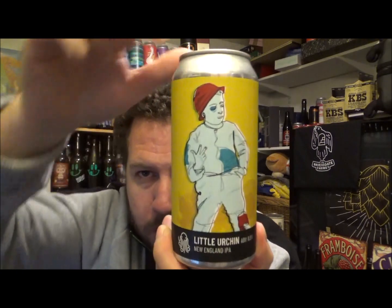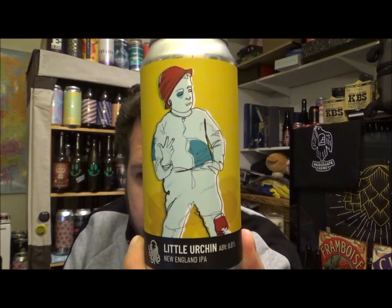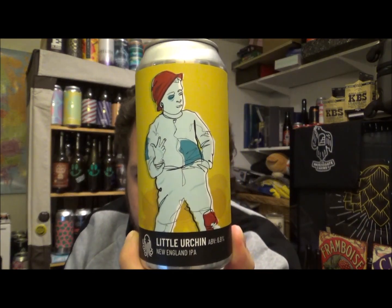Hello, thanks for joining me for another review. Today we've got a beer from my local craft beer brewery, Time and Tide, and this is their Little Urchin New England style IPA coming in at 6.9% ABV and 15 IBUs.